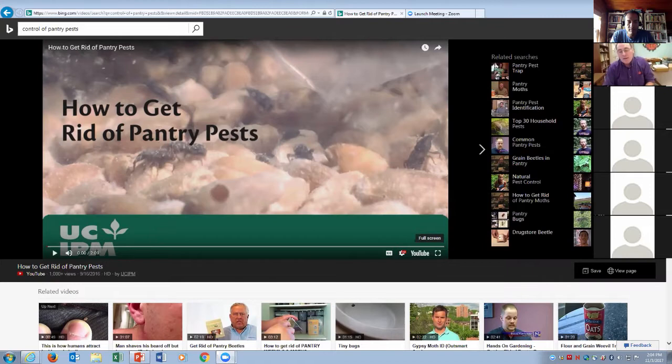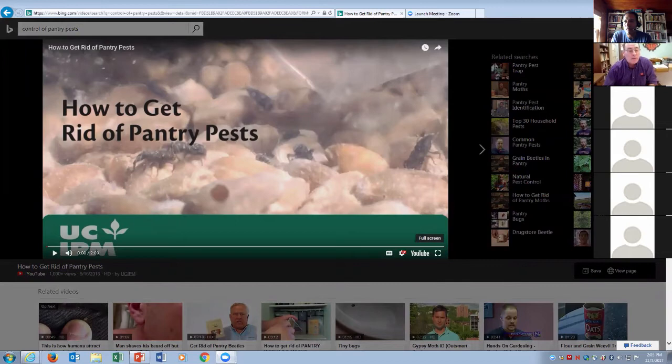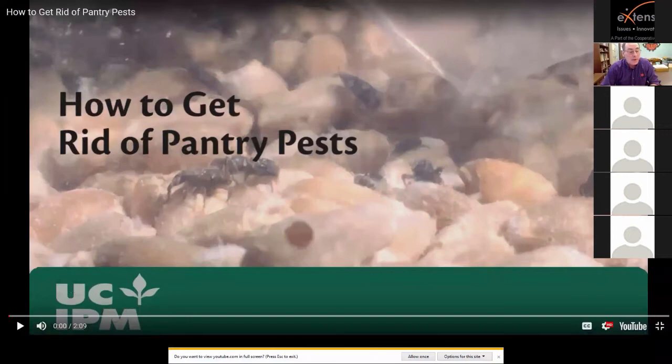Working in research and development for Syngenta in Switzerland and Dell Chemical, he worked as an extension entomologist at Auburn University. When he returned to Clemson in 1997, he has responsibilities for research and education programs concerning household and structural pests in South Carolina. For 14 years you could hear him on the South Carolina radio show answering questions about bugs. With that, I'll turn it over to you, Dr. Benson.